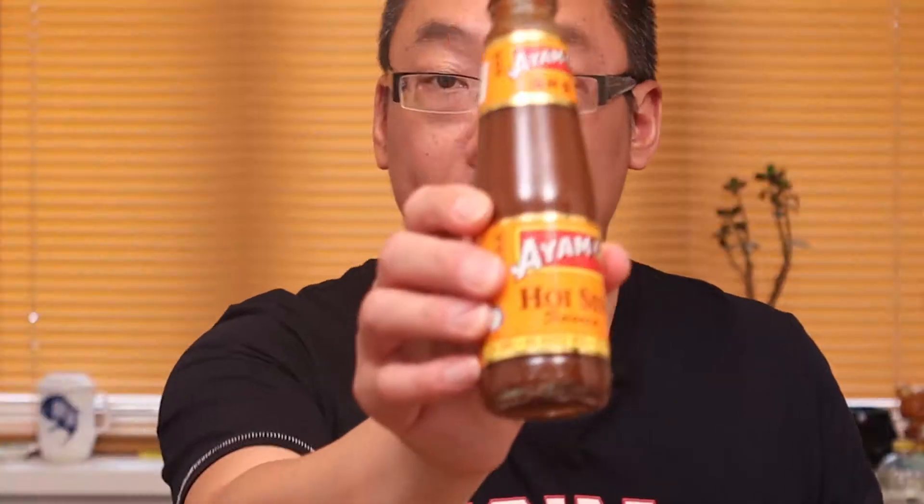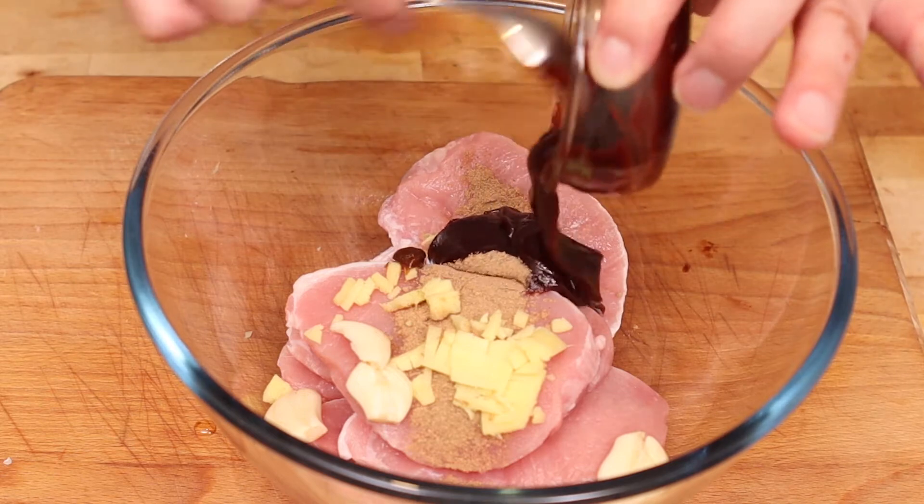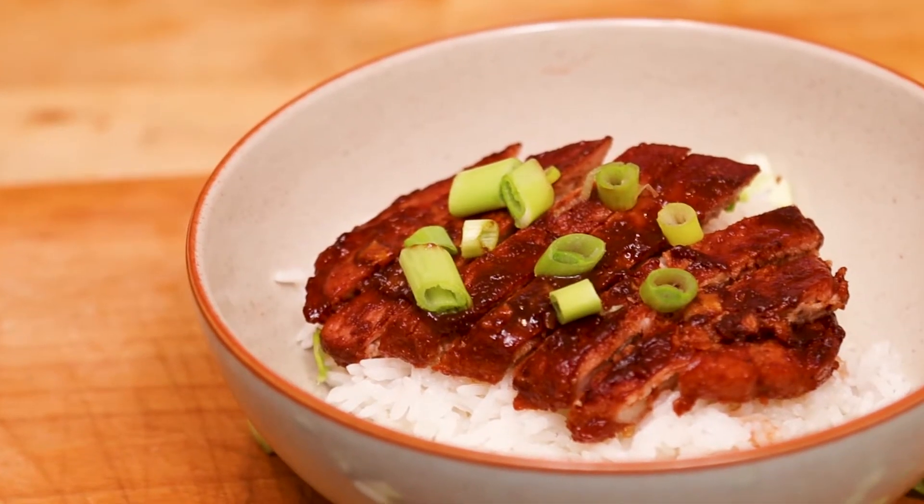Number four on my list is hoisin sauce, and this is something we use for lots of different recipes. It's basically the Chinese version of barbecue sauce — it's sweet, it's unctuous, it's got that barbecuey flavor. We use it in barbecue ribs, in char siu roast pork, and lots of different things. You can add it to stir fries to give extra flavor, or even use it as a steak sauce. It's so versatile and it always goes well with so many different meals.